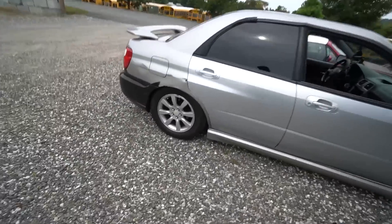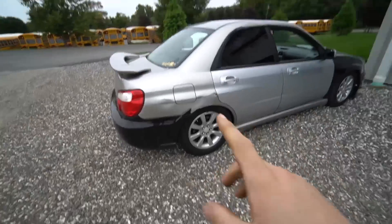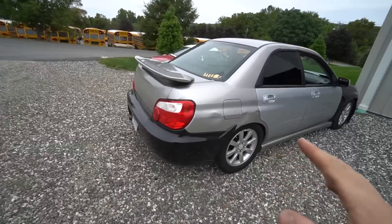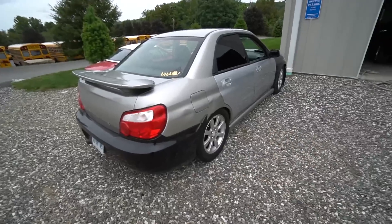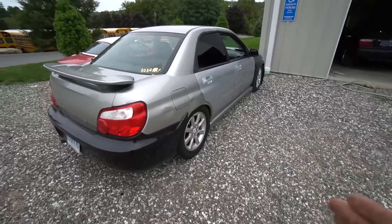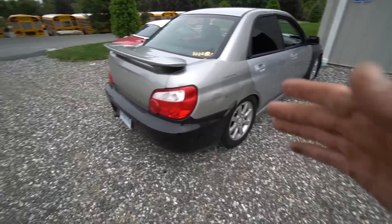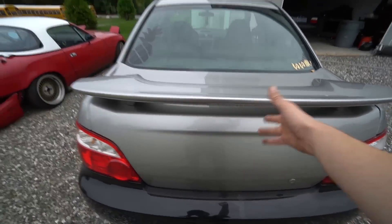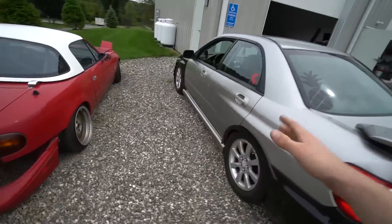I actually did the wheel swap yesterday and drove the WRX home last night. I need to raise it for my cousin — he doesn't like low cars and it currently rubs. I'm not giving him a car that rubs. We put the stock trunk back on, brake light works, and it's almost done.